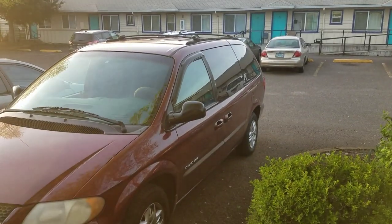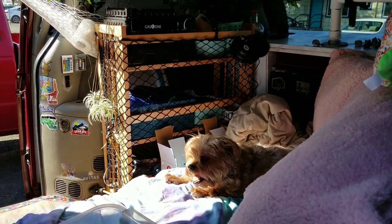Hey everyone, welcome to my channel. My name is Chantel and this is My Basic Journey. Today I'm going to share with you how much it actually cost me to build out my tiny van into a tiny living space for me and my BFF Joey.